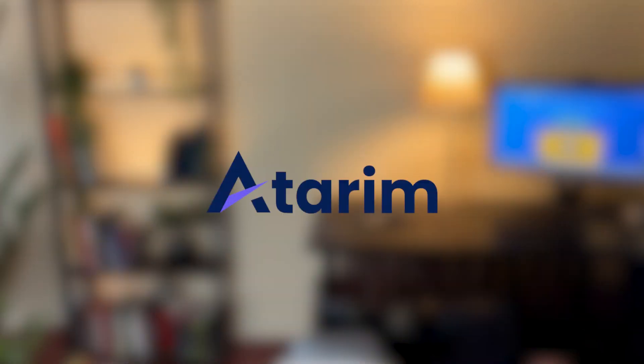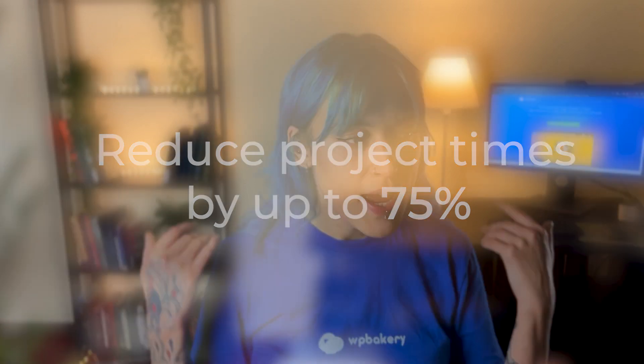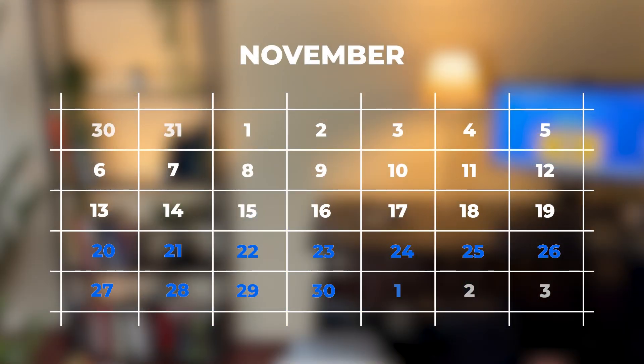Next we've got Adarim, which is a super helpful collaboration plugin. It allows multiple people to leave comments on the same website, making it very easy to work on a single project together. They claim that using Adarim can help your team reduce project times by up to 75%. If you're looking for that, they're offering up to 25% off this Black Friday. This sale is already live and will be ending on December 1st.